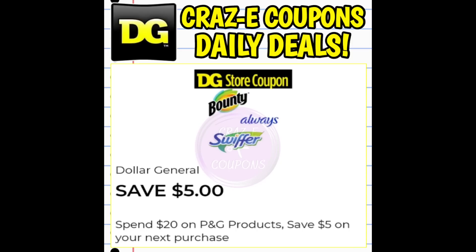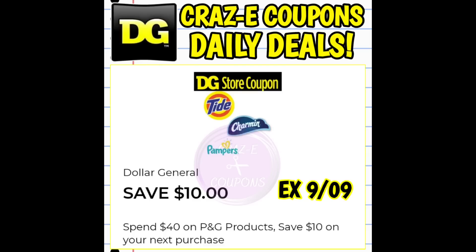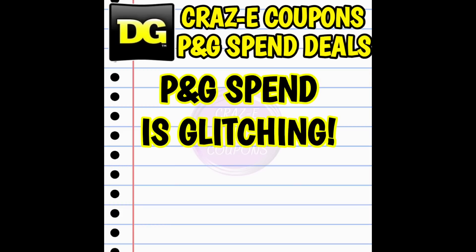Now let's talk about these spend coupons specifically. As far as I know, there are four different spend coupons: a spend $10 get back $3, a spend $20 get back $5, a spend $30 get back $8, and a spend $40 get back $10. Some accounts received more than one P&G spend coupon — if that was you, let me know in the comments. With these coupons, they have glitched in the past, but a lot of times they will not glitch and we actually have to spend the spend amount out of pocket after coupons are applied.